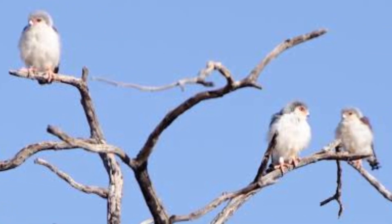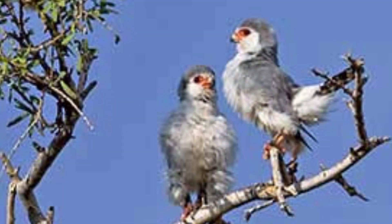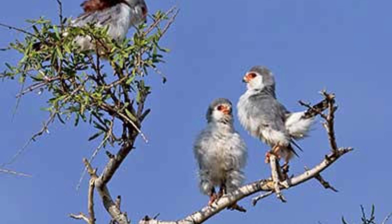The pygmy falcon family remains close-knit even after the chicks have fledged. They spend time together, reinforcing their familial bonds.